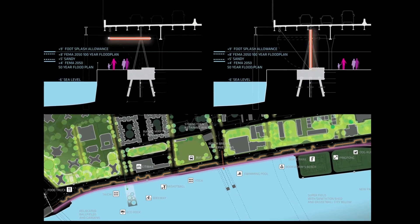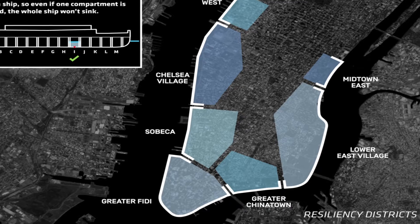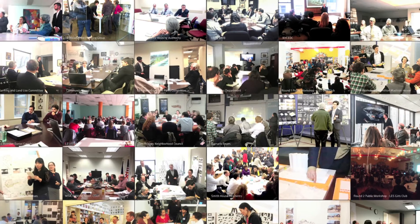Based on topography, the waterfront was divided into resiliency districts which autonomously provide protection — like float chambers in a ship's hull. This also allowed development of the project through a participatory process.